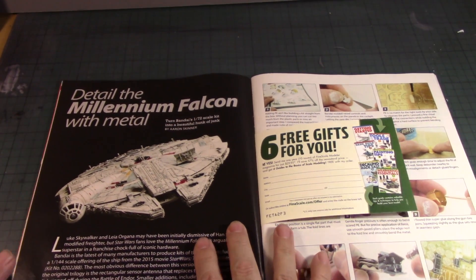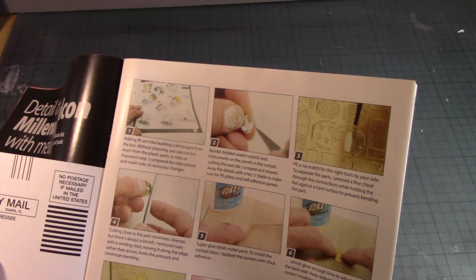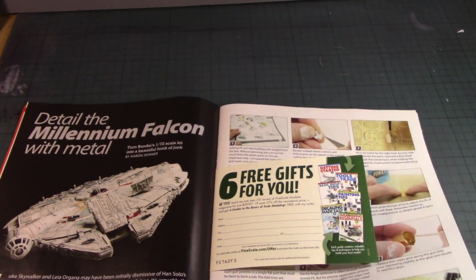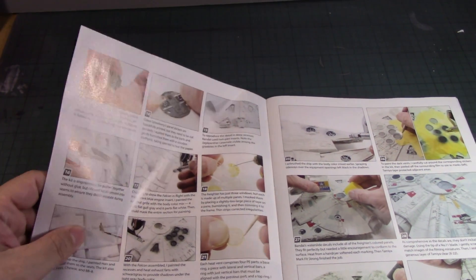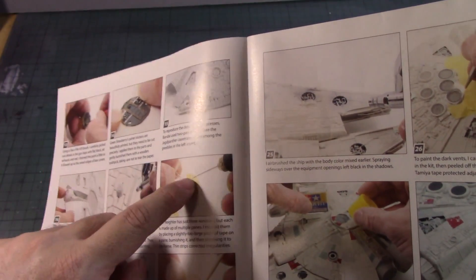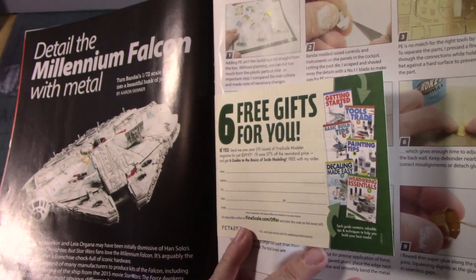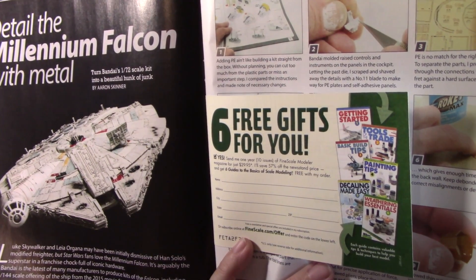Detailing the Millennium Falcon with metal. The question is whether these are custom metal parts or parts from other companies — and yes, these are custom metal parts. That's a pretty penny to bend, shape, and place them in specific areas of the ship. You can detail the interior, and there are options for the exterior too. This is Bandai's 1:72nd scale Millennium Falcon, turning it into a beautiful hunk of junk using those vents.